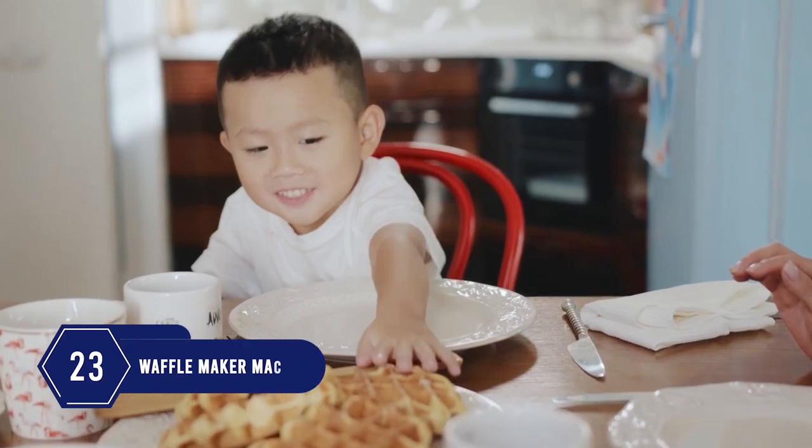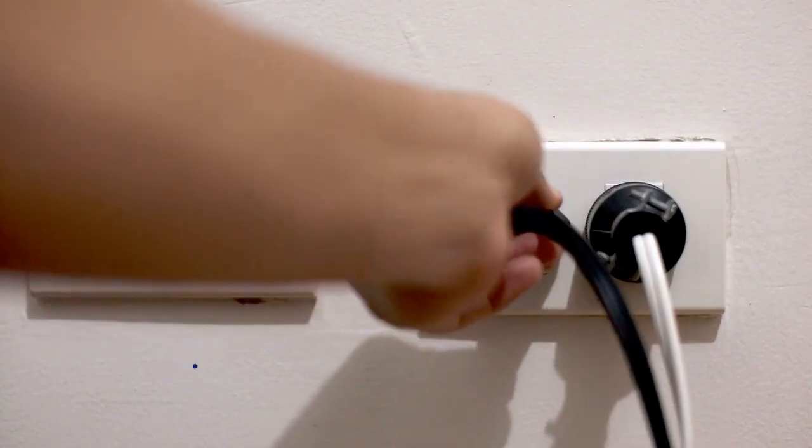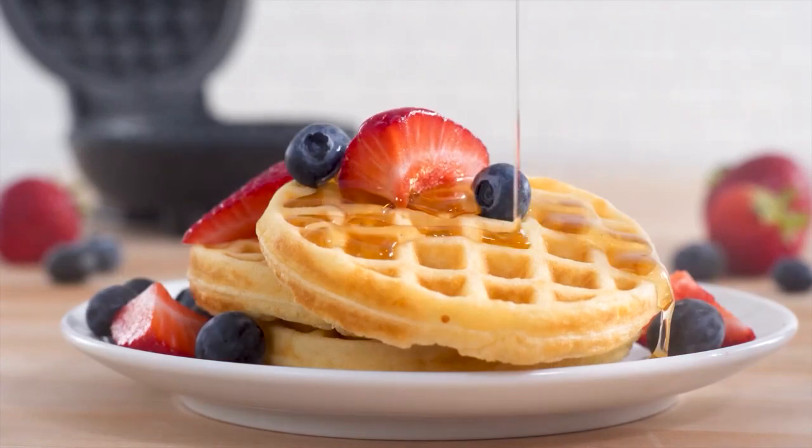Number 23: The next gadget is going to add some fun moments by having waffles in minutes. Plug in the machine, wait two minutes to heat it, and make your desired waffles. It is easy to use and the batter doesn't stick to the grill due to its non-stick surface.